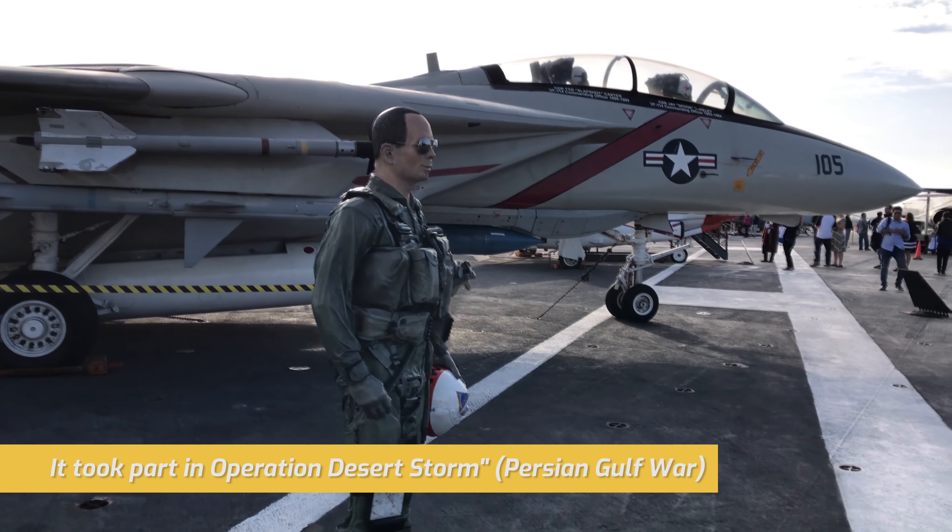The USS Midway Museum is a historical naval aircraft carrier, located in downtown San Diego, California.